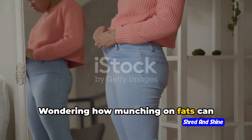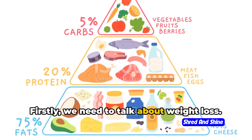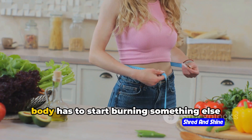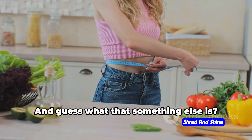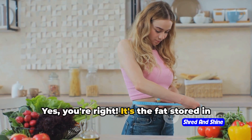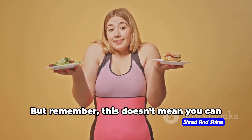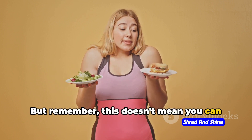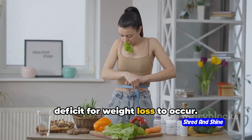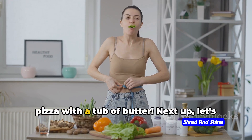Wondering how munching on fats can transform your body? Let's dive into it. First, we need to talk about weight loss. When you cut down on carbs, your body has to start burning something else for energy — and that something else is the fat stored in your body. As a result, you may find yourself shedding pounds. But remember, this doesn't mean you can eat fats to your heart's content. You still need to maintain a calorie deficit for weight loss to occur.